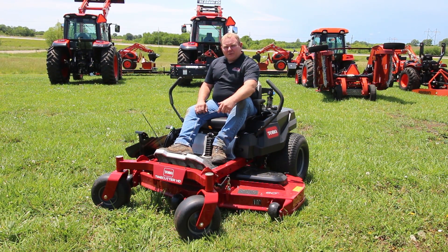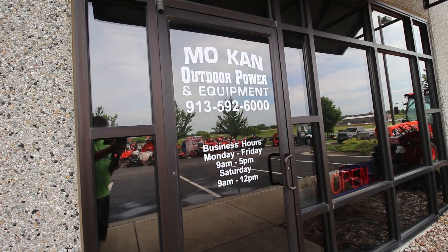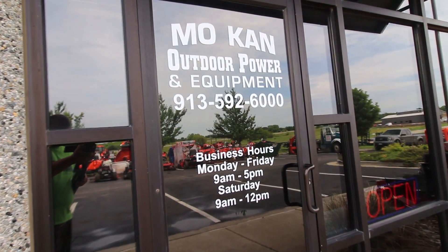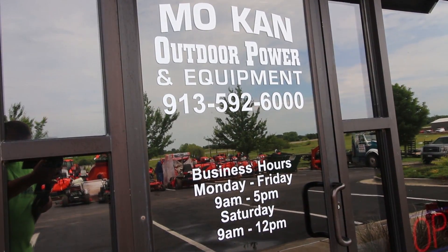I want to thank you all for checking out what we have here at Mocan Outdoor Power and Equipment in Spring Hill, Kansas. I want to give a big shout out to Andy with Cut and Clean Lawn Care for helping me out. Anything you guys need, we're here for you. Come be part of Mocan's family - we take care of all of our customers just like your family. Call me on a Sunday, I'm there for you. We have everything from hobby farming to lawn care. Check us out on Facebook - we'd be glad to see you come in and become part of Mocan's family.